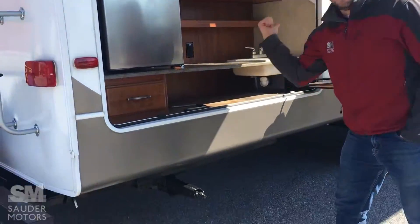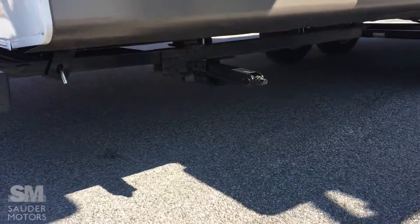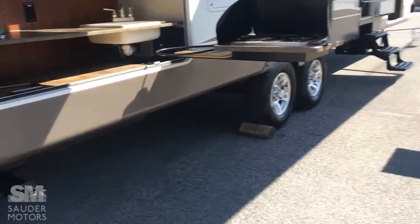Stabilizing jacks in the back, you've got the hydraulic jacks in the front. So overall, really clean exterior. You've got the nice fiberglass which will add to the insulation and the polar package. So we're going to head inside and show you what we've got inside.